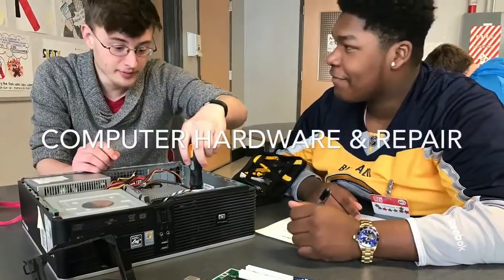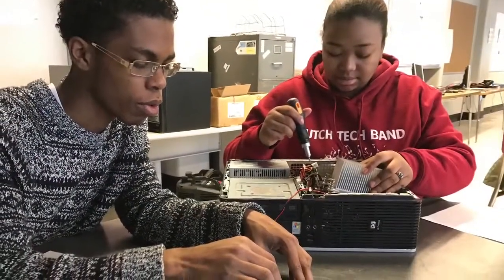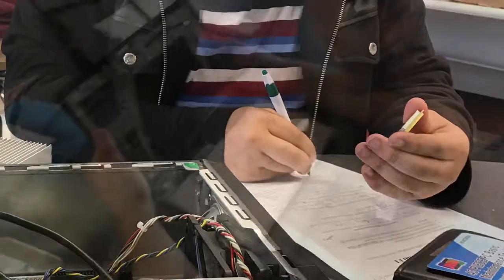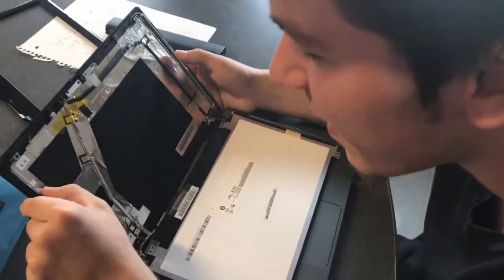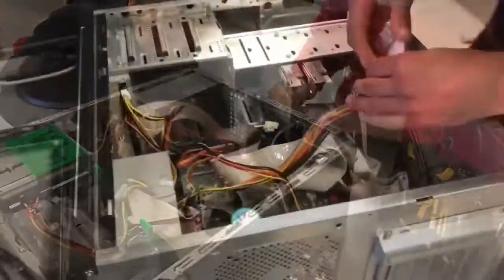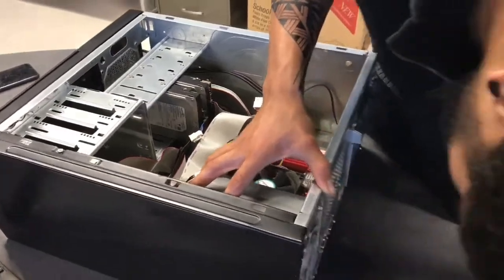Computer hardware and repair. In this class, you're going to know about the computer from the inside out. You're going to install RAM memory, hard drives, motherboards, and troubleshoot computer issues. Many students even bring in their own computers from home to fix with the skills they've learned in class. By the time you're done with this class, you're going to be able to build a computer from the ground up.